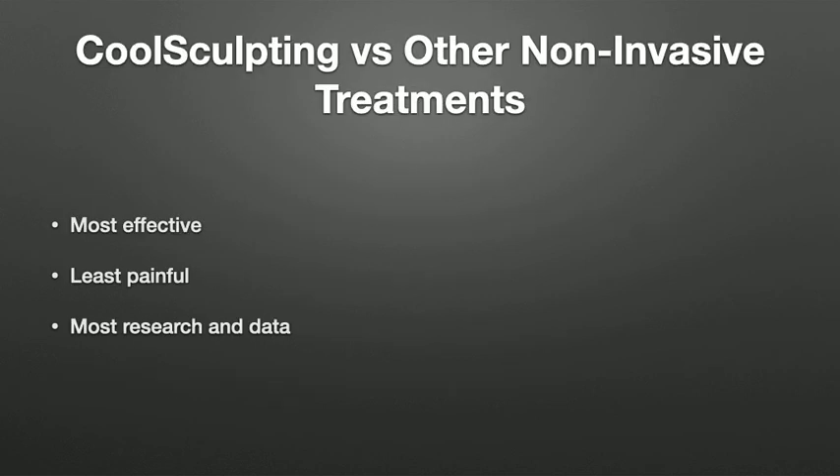CoolSculpting is better than other non-invasive treatments because we've tried them all and it works better. Some other treatments can actually be quite painful even though they are non-invasive. CoolSculpting also has the most research and data available, so we feel very confident in its safety and efficacy — it has been performed so many times on so many people safely with great results.